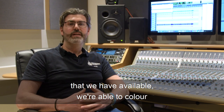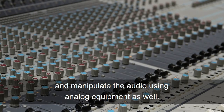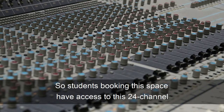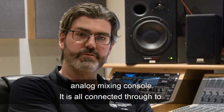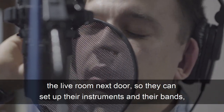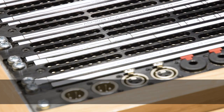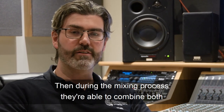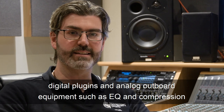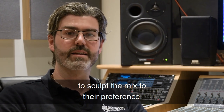We're able to color and manipulate the audio using analog equipment as well. So students booking this space have access to this 24 channel analog mixing console. It's all connected through to the live room next door so they can set up their instruments and their bands, record the audio using the analog preamps and the analog desk here. Those signals then get digitized into the software where they're able to edit and manipulate the audio. Then during the mixing process they're able to combine both digital plugins and analog outboard equipment such as EQ and compression to sculpt the mix to their preference.